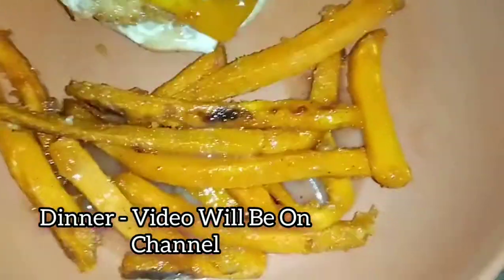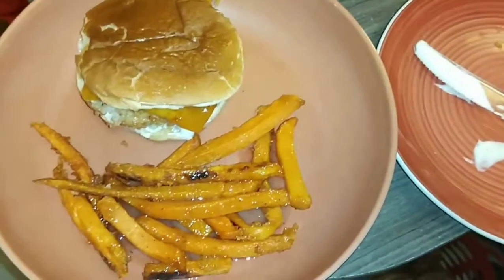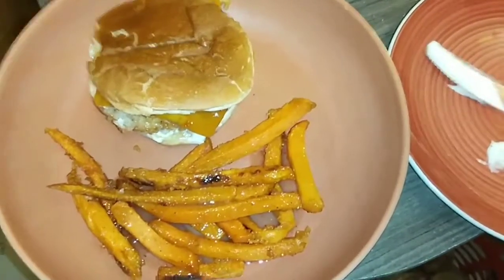For dinner we had a fried chicken sandwich and sweet potato fries. I made a cinnamon butter and sugar topping to go over the sweet potato fries. These are all of the meals we had this past week — hope you all enjoyed this video, don't forget to like, comment, and subscribe. See you guys on another video, bye.